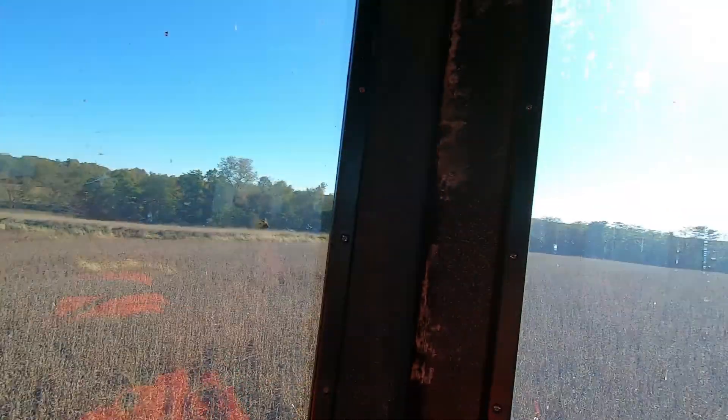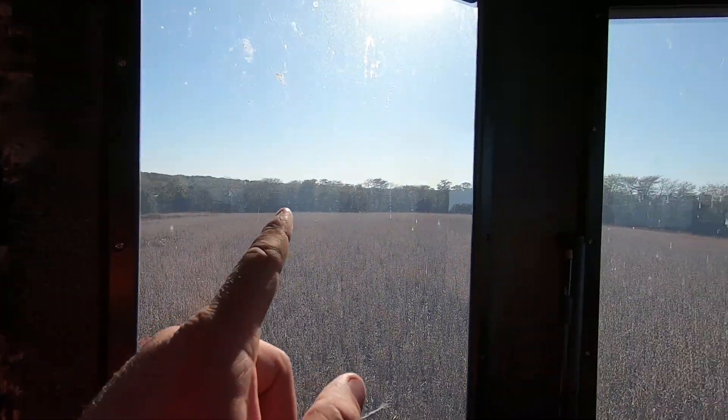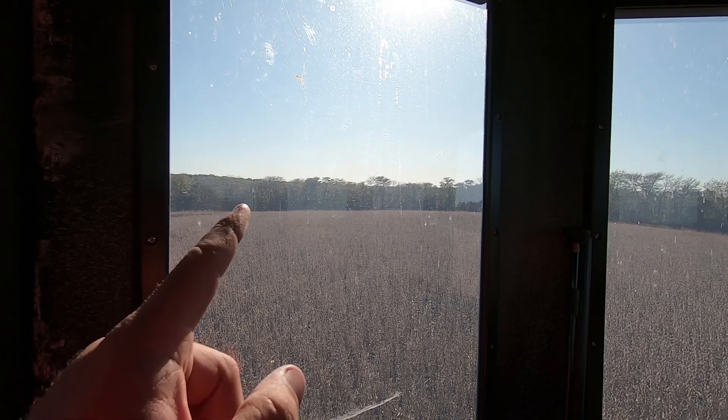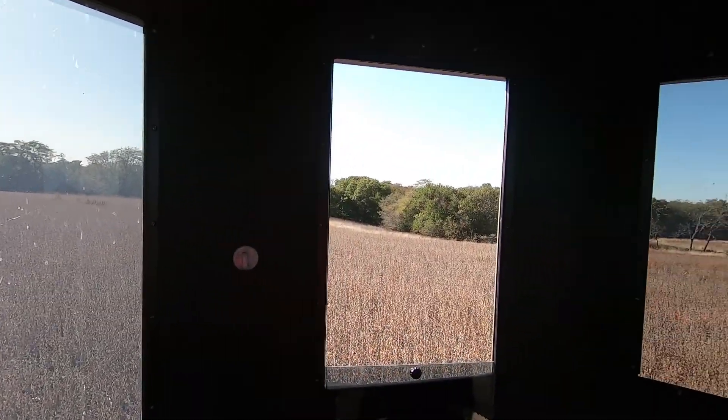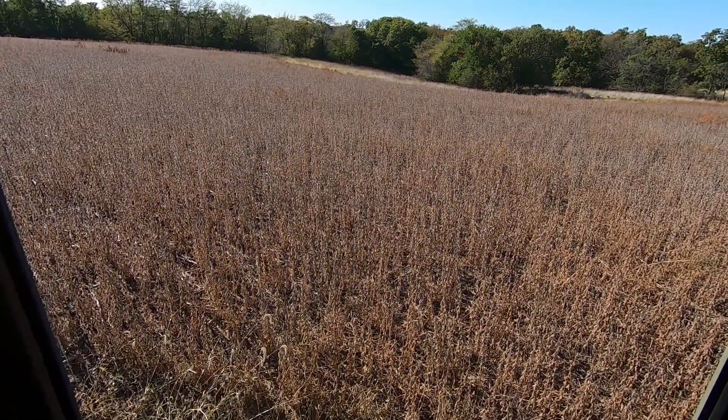Just slipped into the blind, didn't spook anything. It's about 100 to 125 yards from the woods, and with the wind it's pretty noisy. We've got good timber and bedding over here, and then over in that corner there's usually always deer bedded in there. Out here it's just tons of bedding — we got standing beans. Hopefully we can get some deer feeding out here this evening and get a crack at one. Stay tuned.